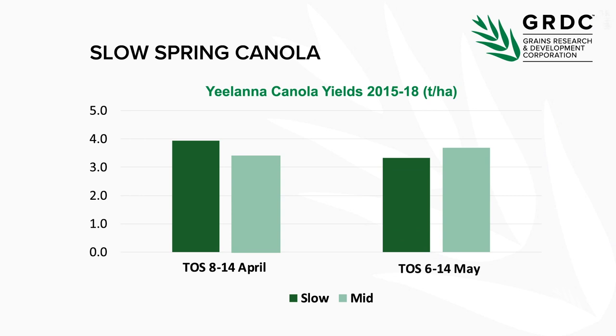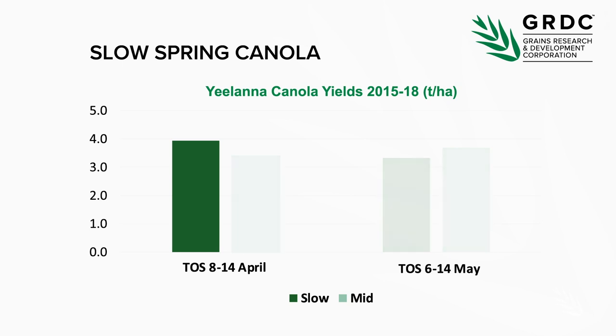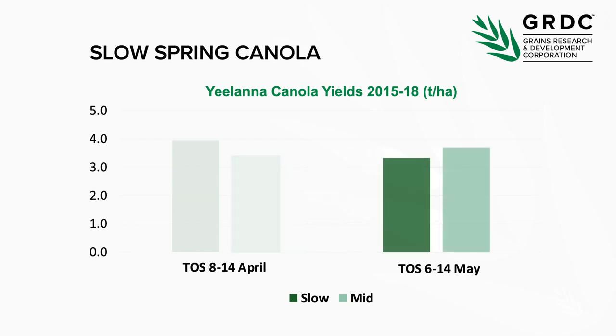Lesson four is sowing a slow spring variety in late March to mid-April. The examples used a lot in this project were Archer and Wahoo. Using Yelana data across the years we ran these experiments, you can see that if you sow these in the first half of April they yield really well. But if you sow them in early May compared to a mid variety such as 44Y90 type, they don't yield anywhere near as well.